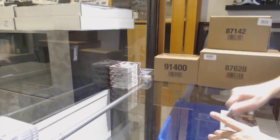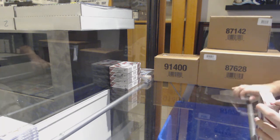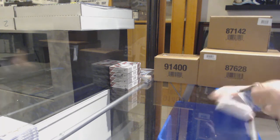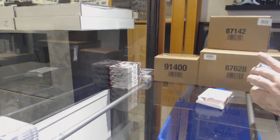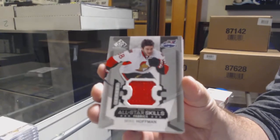Here we go, starting off with anti-break number 10,268. We have the five-box spigoo break. Starting off for the Senators, Mike Hoffman skills jersey.